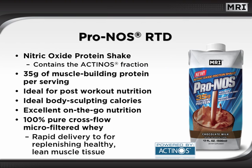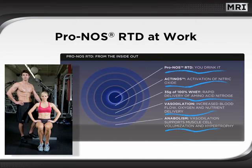PRONOS is also available in a ready-to-drink formula, making on-the-go nutrition easier than ever. Each PRONOS RTD is packed with 35 grams of 100% pure, cross-flow, micro-filtered, muscle-building whey per serving. This helps to rapidly deliver amino acids for replenishing healthy, lean muscle tissue. PRONOS RTDs are ideal for post-workout nutrition to support muscle recovery. From the moment you drink a PRONOS RTD, its scientifically formulated compounds go to work. Actinose starts to launch nitric oxide into action, the 35 grams of 100% whey rapidly deliver amino acids, and the vasodilation brought on by the actinose helps to increase blood flow and nutrient delivery to muscles. These factors help to produce a perfect anabolic environment that primes the body for optimal recovery and lean muscle development.